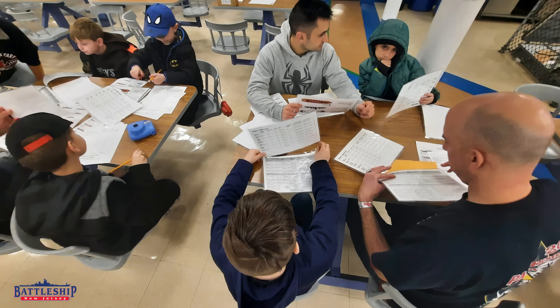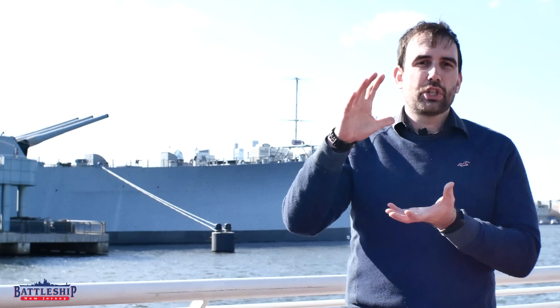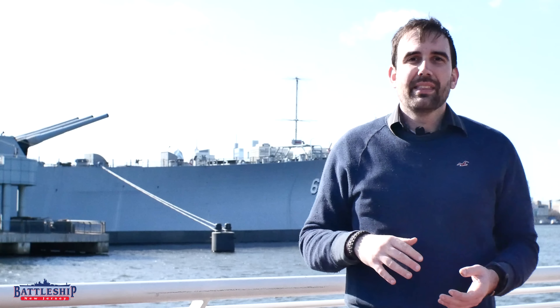On Battleship New Jersey, we do an education classroom program on designing your own battleship — basically the same thing the spring style designers did. We give you the list of all the World War II era weapons, engines, and armor that were available and let children, or adults if you're into it, add up the weights of those various things to see if they can design a ship within the parameters that the Navy General Board — that is, Ryan Szymanski — has given them. This is a great math program. If you'd like to do it at home or book a class to do it in person on the ship, there are links in the description below.